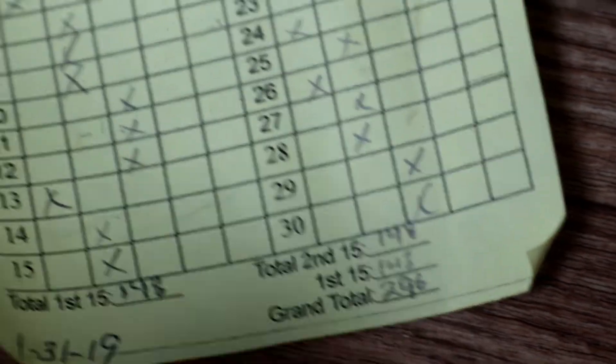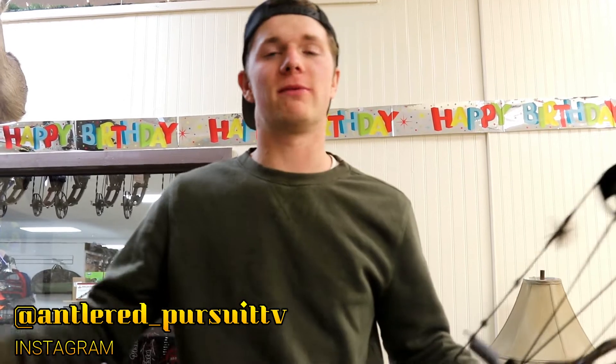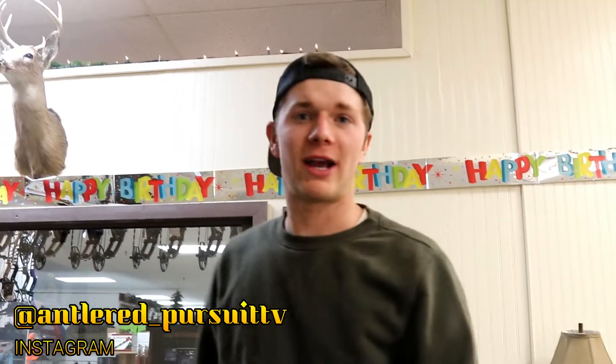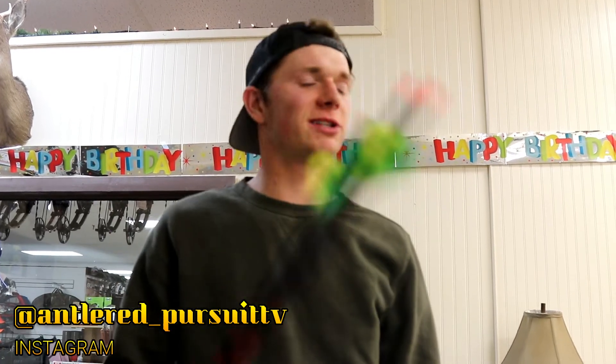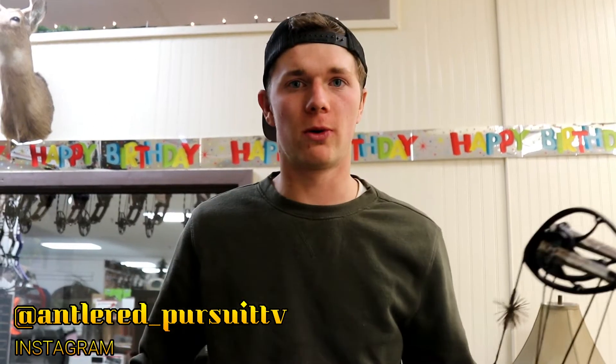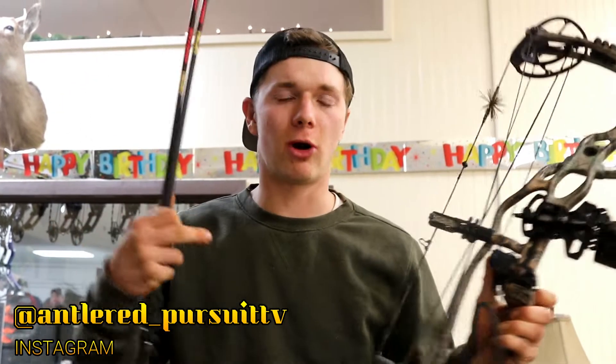New high score, 296. Welcome back to APTV, guys — it stands for Antler Pursuit TV. My name is Wyatt, and we're again at Extreme Archer Supply. I'm here with my buddy Dyson, who's right behind the camera. We're going to go through our bows and our setups, and what makes our bow our favorite, or what makes us want to shoot our bow.